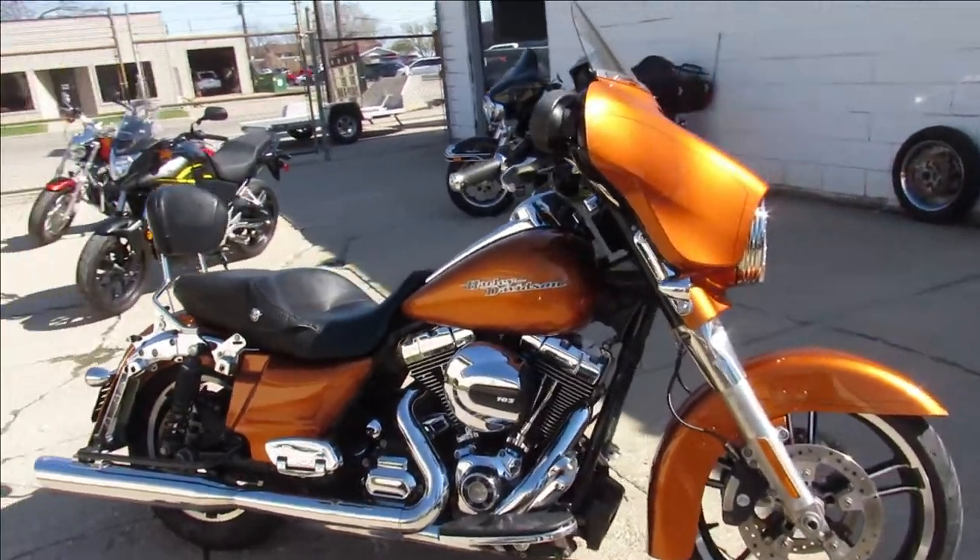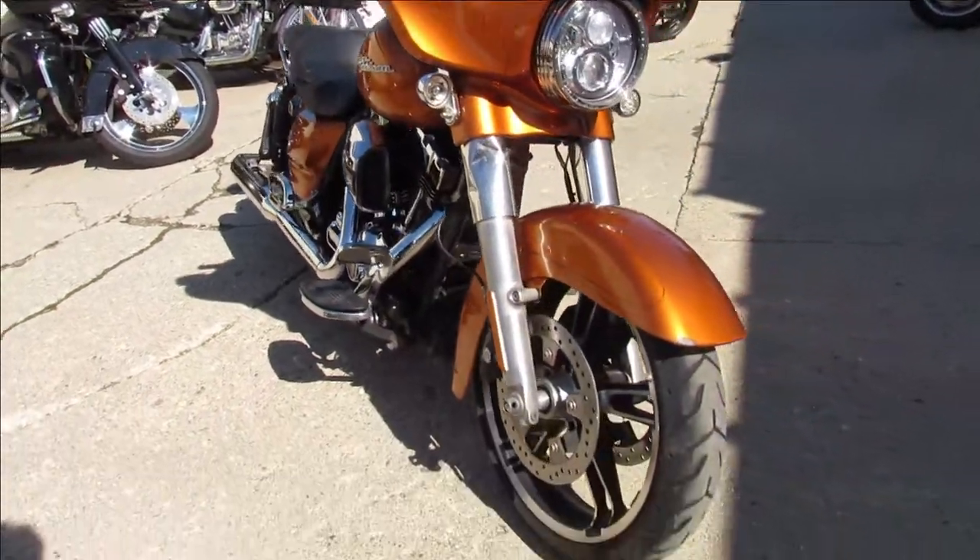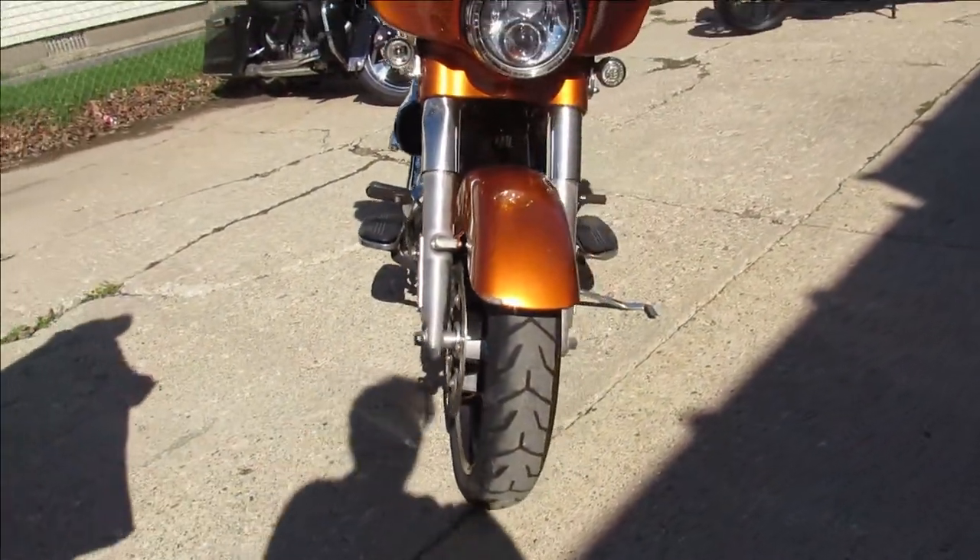Hey guys, ApprovalPowerSports.com here doing some videos on some Harley-Davidsons we just got in. We've got over 250 pre-owned Harleys ready to go in the showroom.